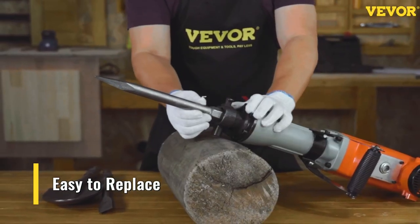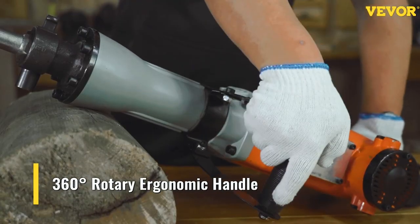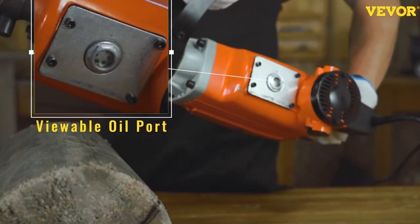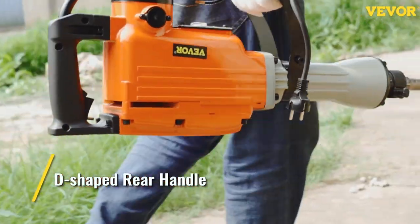Though it's not the most powerful jackhammer we tested and was disappointingly slow at chipping through soft concrete, its powerful motor and range of accessories make it an ideal choice for professional demolition contractors.